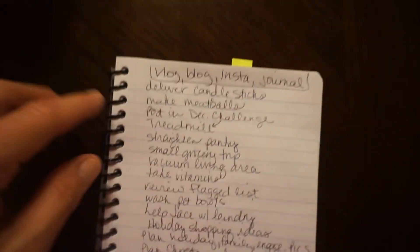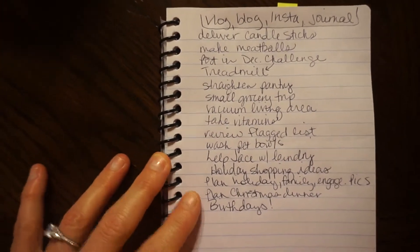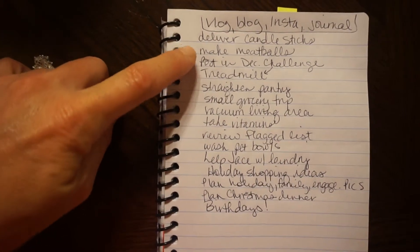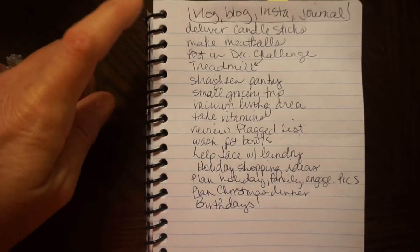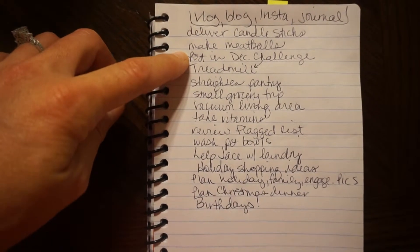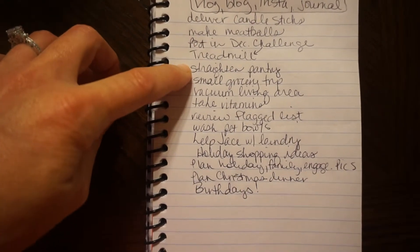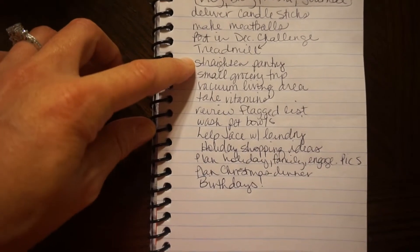Vlog, blog, Instagram, journal — that's going to be an all-day affair. Deliver candlesticks — that's an item I sold. I'm going to make some meatballs in the crock pot. Last night we made fajitas. I joined a December running challenge so I need to post in that and actually run.